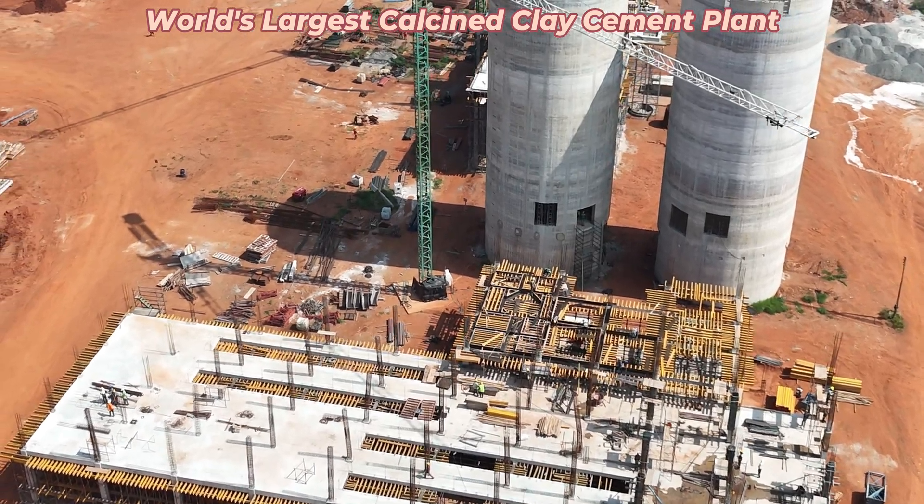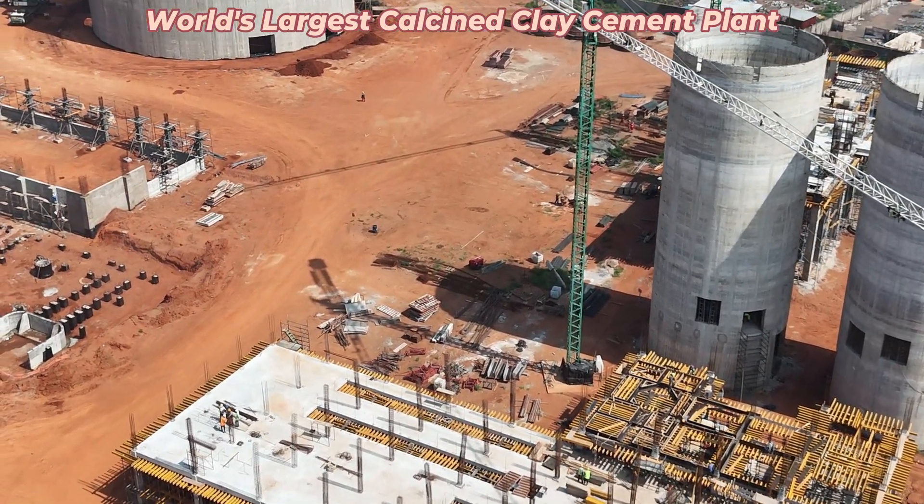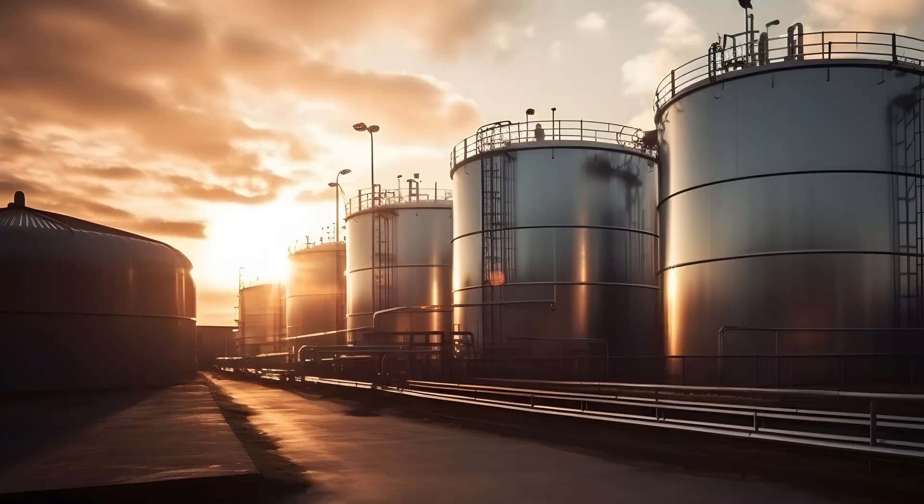With global cement production responsible for around 7.5% of global carbon dioxide emissions, CBI Ghana is taking a major step forward in aligning with international goals to combat climate change.